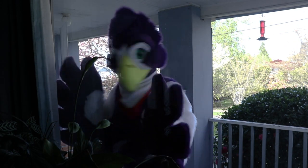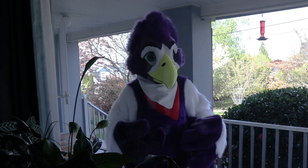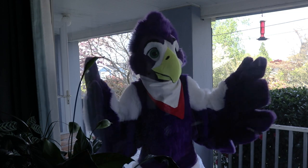Hey Sentry, stop it! Stop pecking at the window! Yes, it's that time of the year again. So why do birds attack windows? Let's find out!